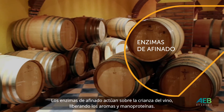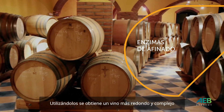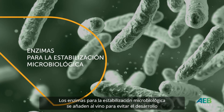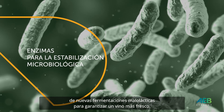Maturation enzymes work on the aging wine, releasing aromas and manoproteins. By using them, a rounder and more complex wine is achieved. The enzymes for microbiological stabilization are added to the wine to avoid the development of new malolactic fermentation, to guarantee a fresher wine.